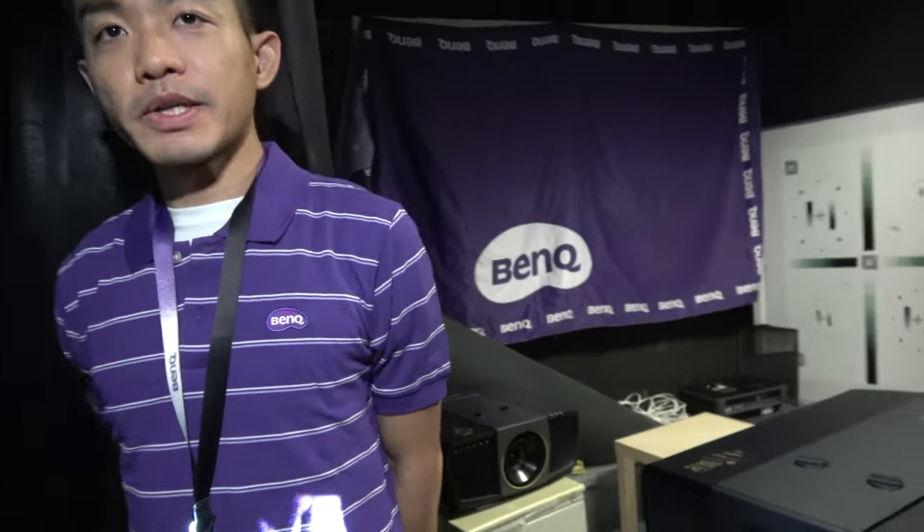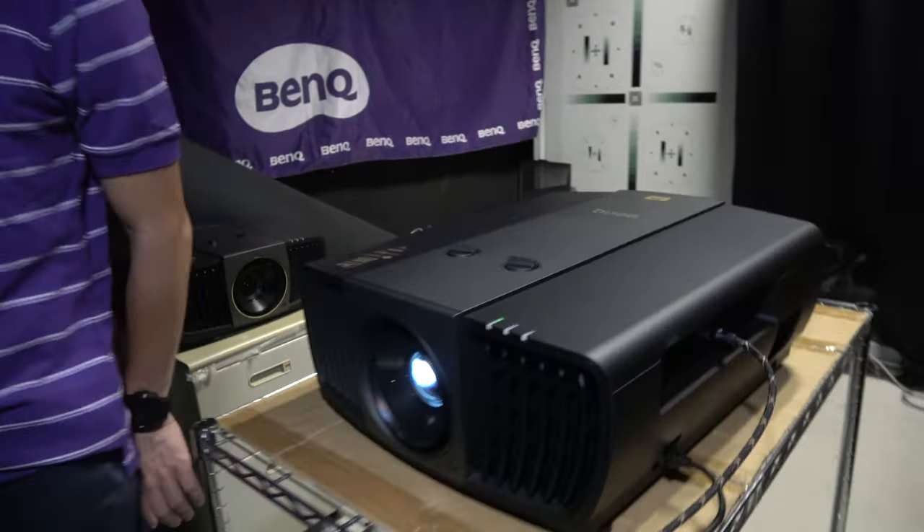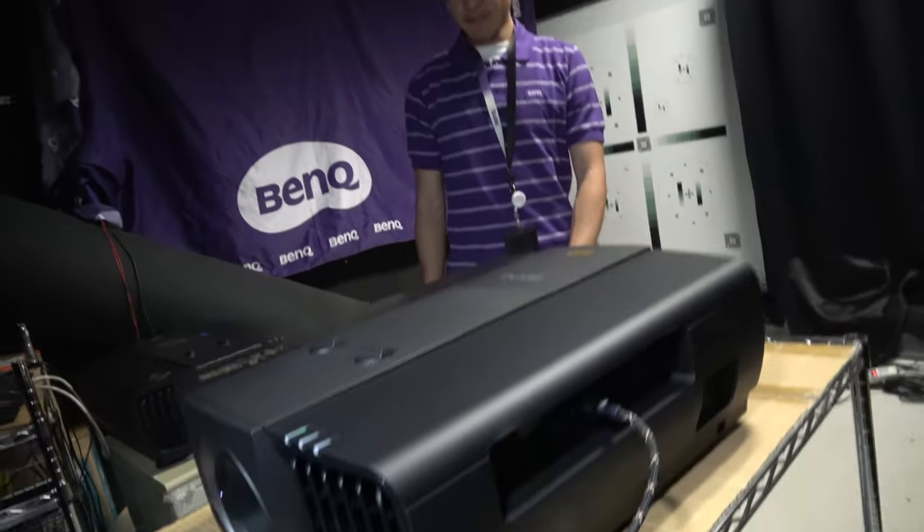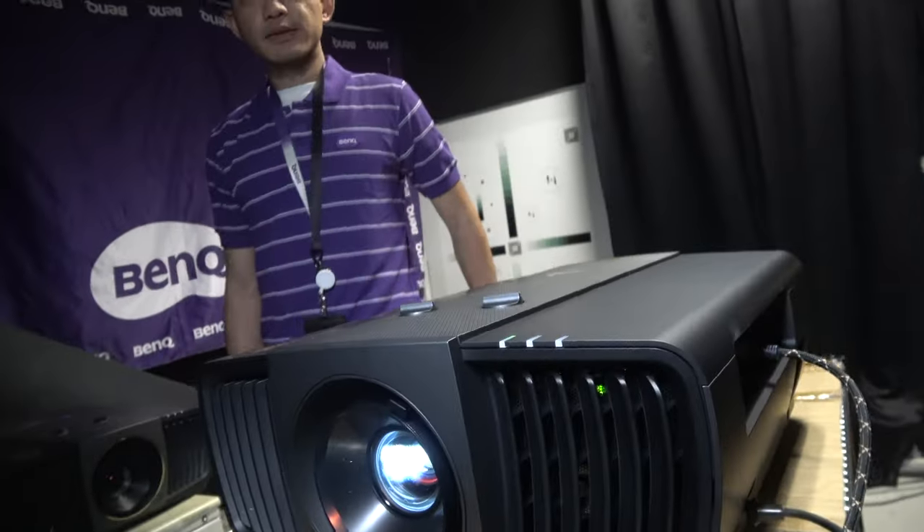I filmed a video before with the inventor of the plasma display and you can see all the details. This is like a cinema. Yes, it's designed for high professional cinema use at home. We provide 4.3 megapixels in this machine so we can display every detail of a 4K image or video — 8 megapixels using the DLP 4K technology.